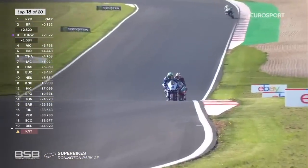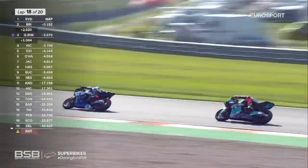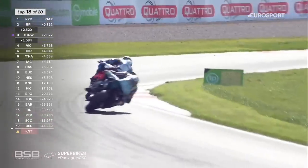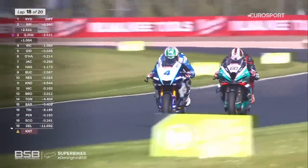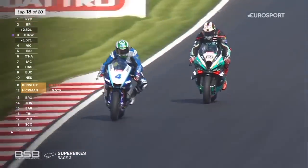Peter Hickman and Jack Kennedy enjoying the battle here. And look at Josh Brooks in the background — Kennedy's made his way past his teammate Brooks. Brooks is on for 13th place here. Hickman's just about to try and make a move on Jack Kennedy — this is the battle for 11th place.